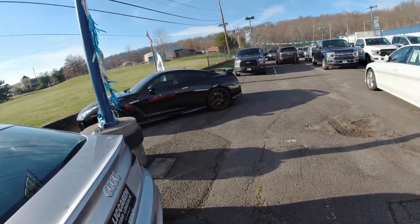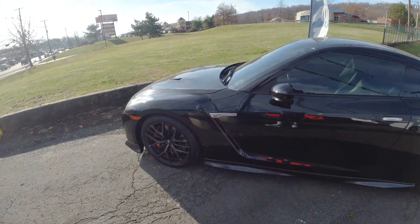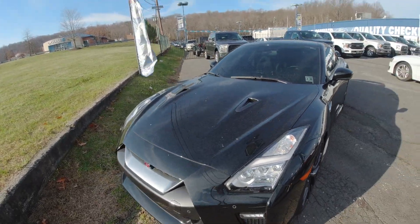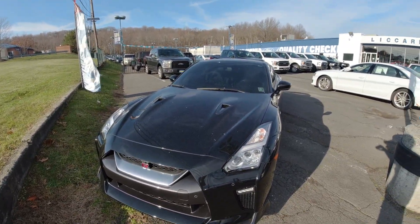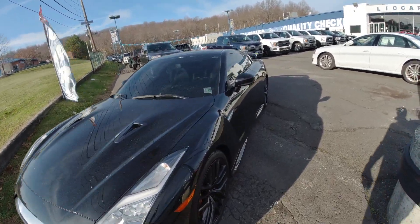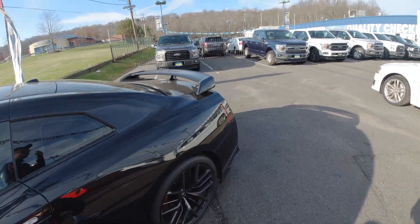They got a GT-R. I'm not a fan. I love Nissan, by the way — the Altima is like my favorite everyday daily driver car. But GT-Rs, I respect what it is. I respect the horsepower and stuff, but I do not like the styling of GT-Rs, man. For the price, it's too basic.